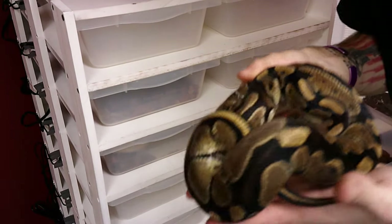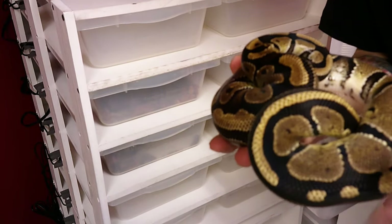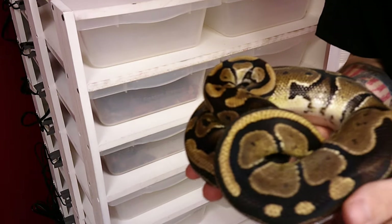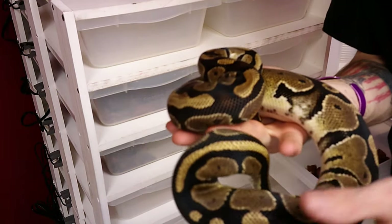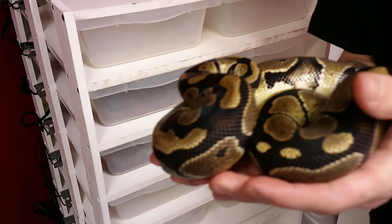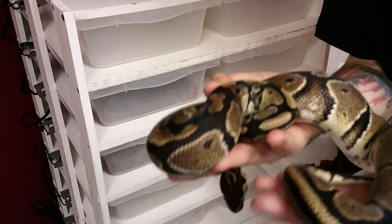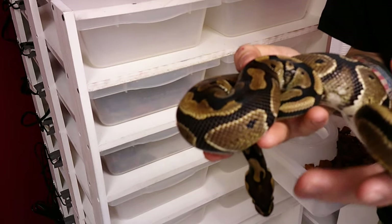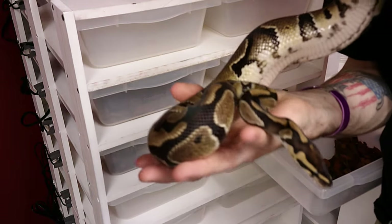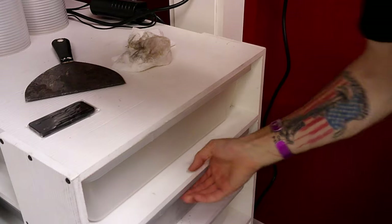Next up we got Mittens the normal ball python. She should definitely be ready for breeding season come 2021 — she's already 615 grams. I'm trying to breed at around 1,200 to 1,300 grams. I got that tip from Billy at Mutation Creations, as well as King Austin. Obviously if they're not eating I'm not going to try to breed them — that's just not safe for the female. As long as she is on feed and eating really well, I'll go ahead and try once she hits 1,200 to 1,300 grams.